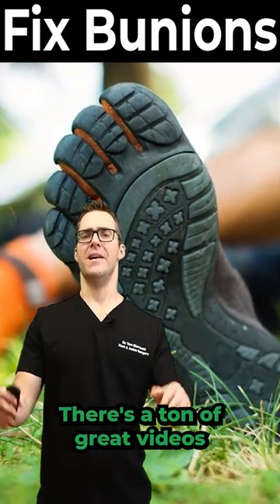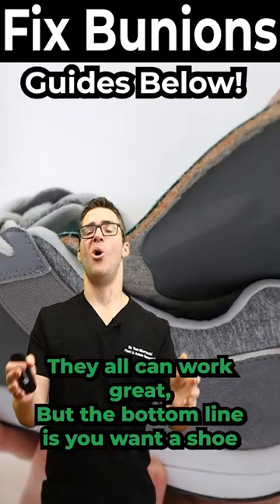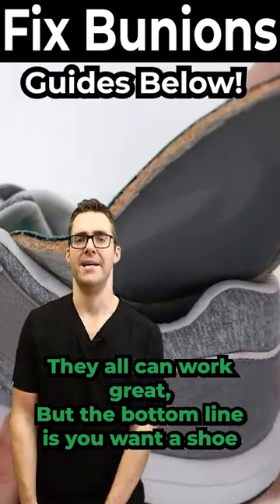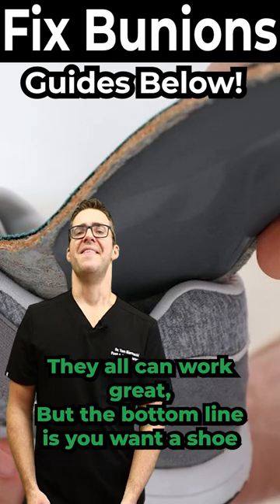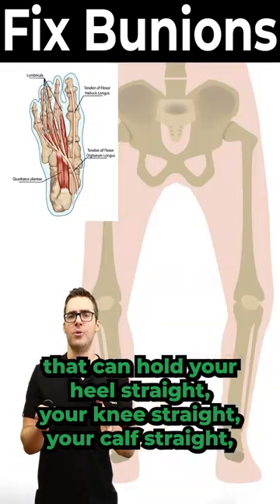There's a ton of great videos about minimally invasive shoes versus supportive shoes — they all can work great. The bottom line is you want a shoe that can hold your heel straight, your knee straight, your calf straight.